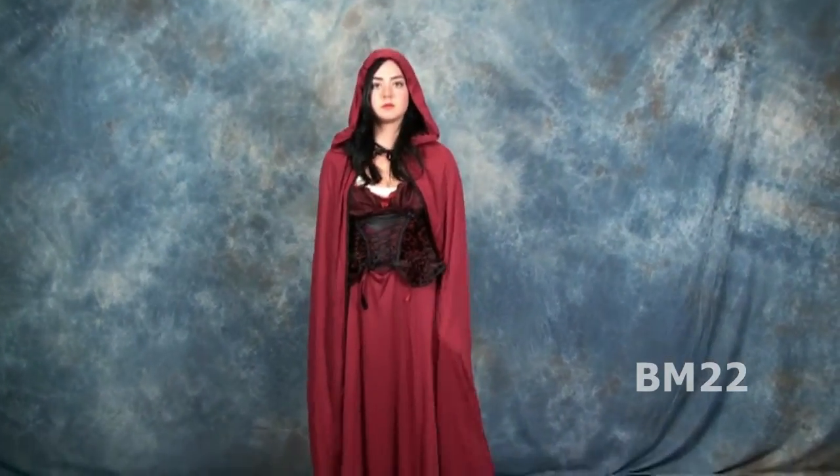Halloween is approaching and I bet you're thinking, what should I be for Halloween? Well, in this video I'll give you a suggestion. And remember, costumes aren't just for Halloween anymore.